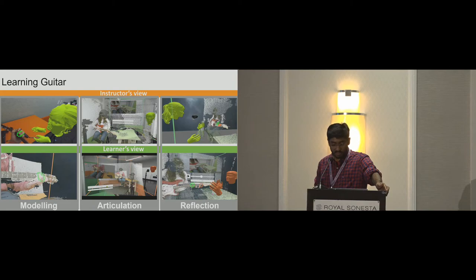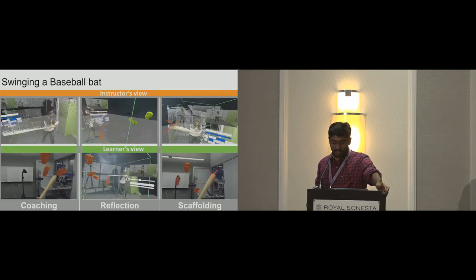Besides these two scenarios, we used Loki with two other scenarios: teaching guitar, where we carried out stages of modeling, articulation, and reflection; and coaching a baseball bat swing, where we carried out the learning stages of active coaching, reflection, and scaffolding.